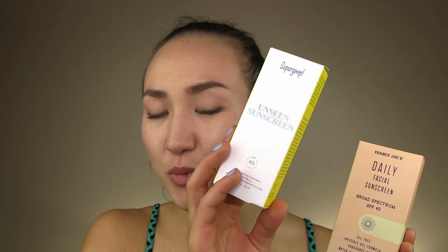In this video I'm going to compare two products to see if the cheaper version is a dupe. Those two products are Supergoop's very well-known Unseen Sunscreen and this very new product at Trader Joe's, which may not be available in every single state but is available in most. This is the Daily Facial Sunscreen. They both have an SPF of 40. If you're interested in a possible dupe at a much more affordable price, keep watching.